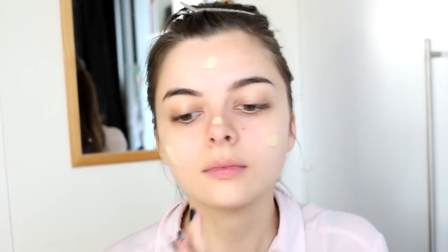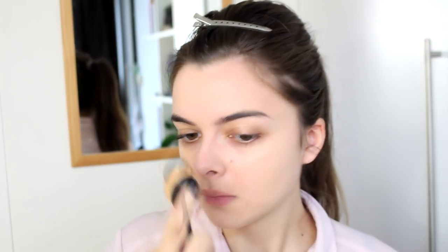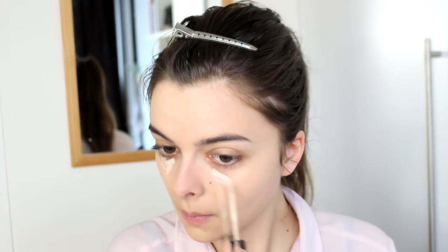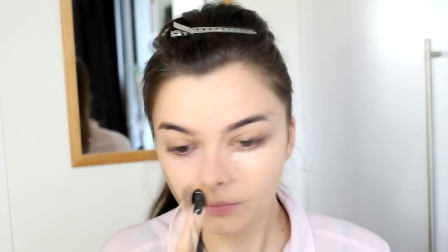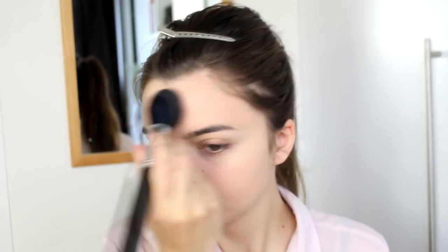I am going to begin by applying a layer of foundation and concealer. I'll apply some foundation to even up my skin tone, and then go over with some concealer to cover up my dark circles and any spots. Blend everything in nicely, and then go over with a thick layer of powder. The 20s were quite a powdery era when it comes to makeup, so don't be afraid to use a lot of powder. Make sure all the shine is gone.